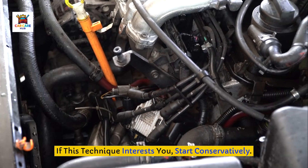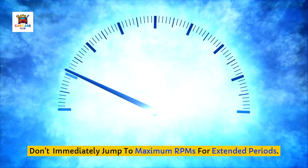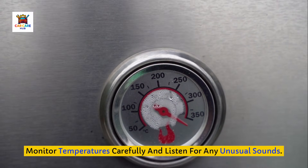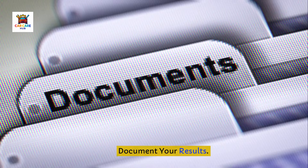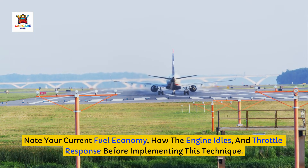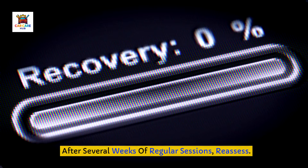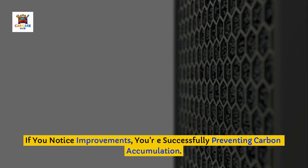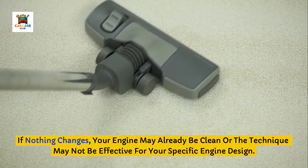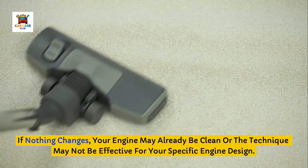If this technique interests you, start conservatively. Don't immediately jump to maximum RPMs for extended periods. Begin with shorter sessions of 10 minutes at moderate RPMs, perhaps 3,000 to 3,500, and gradually increase as you become comfortable with how your engine responds. Monitor temperatures carefully and listen for any unusual sounds. Document your results — note your current fuel economy, how the engine idles, and throttle response before implementing this technique. After several weeks of regular sessions, reassess. If you notice improvements, you're successfully preventing carbon accumulation. If nothing changes, your engine may already be clean or the technique may not be effective for your specific engine design.